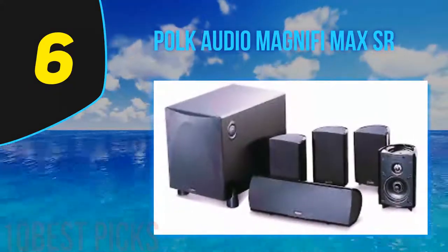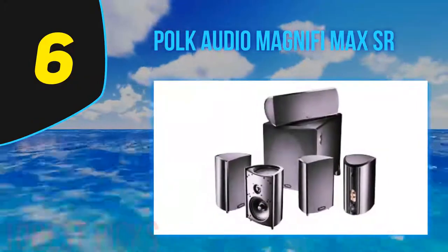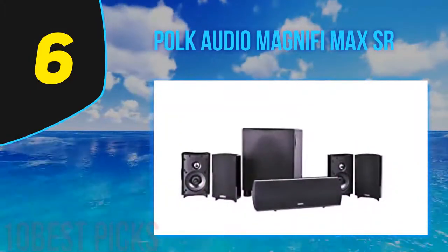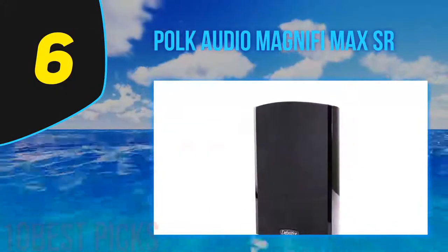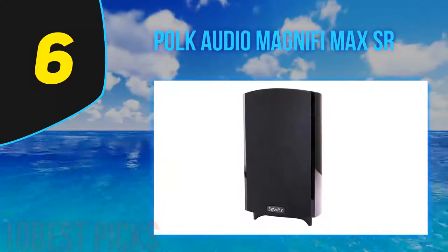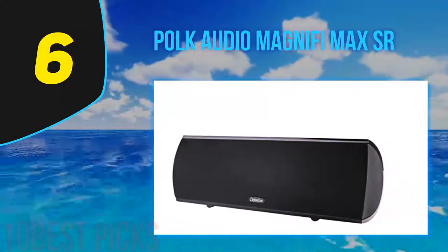The entire system consists of a wireless subwoofer and two wireless speakers which pair directly to the soundbar. The subwoofer comes with an 8-inch downward firing driver and the wall-mountable speakers have a three full-range driver. They are also equipped with Polk Voice Adjust technology which tunes the sound to reproduce clear and crisp dialogue for TV shows and movies. Furthermore, the Polk Audio MagniFi Max SR comes with Google Chromecast built-in, which allows you to stream music from your favorite apps over Wi-Fi or connect to your Google Home speaker.